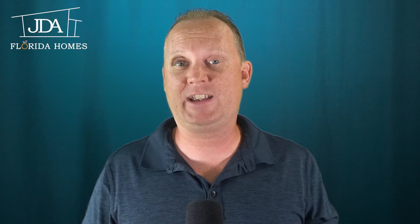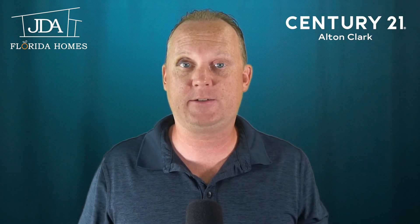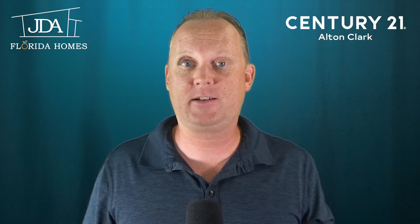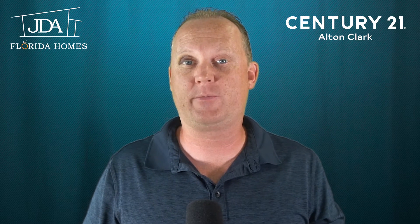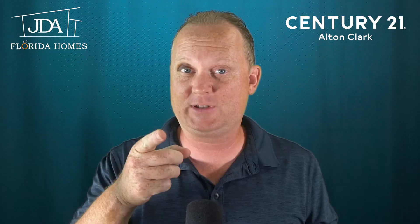What's up, everybody? My name is Jared Allison with JDA Florida Homes, and I am a real estate agent with Century 21 Alton Clark here in the state of Florida. I have another market update for the month of March 2022. You don't want to miss this one, so make sure you stay tuned.